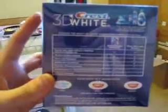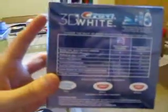Satisfaction guaranteed. These are a really good product — Crest name brand, multi-million dollar company. A lot of mouthwash, toothpaste, all that good stuff.